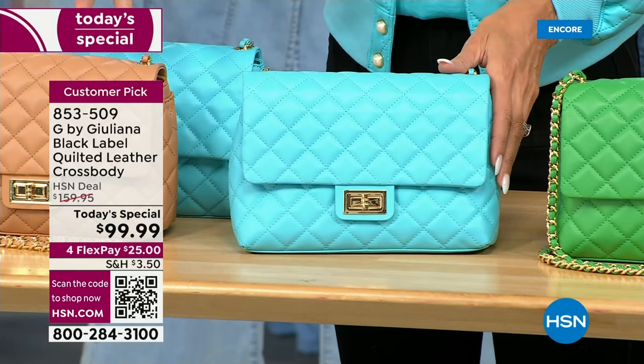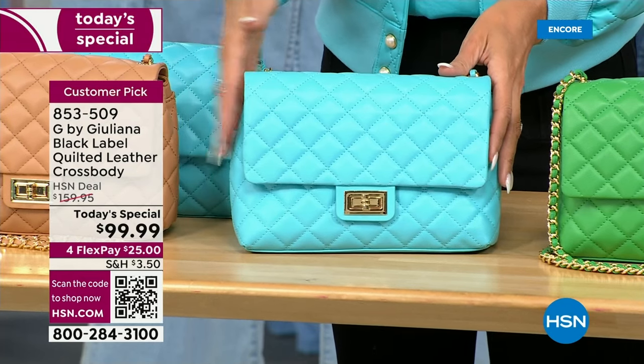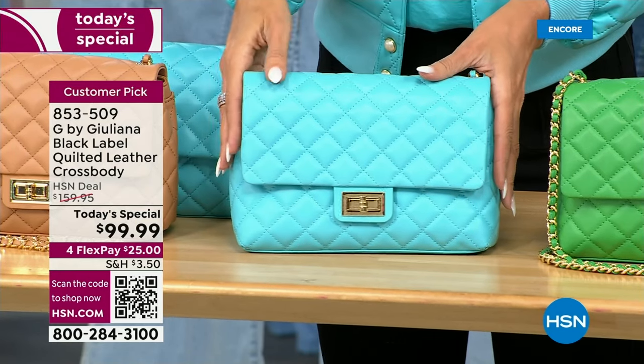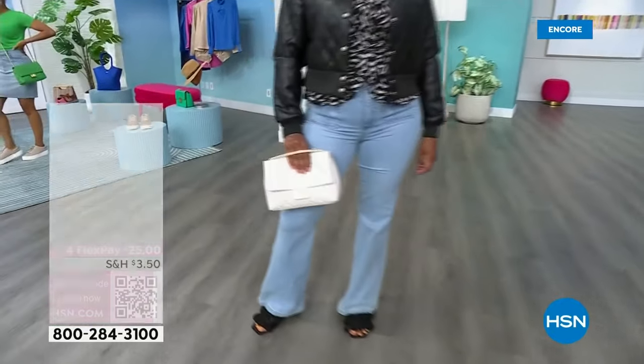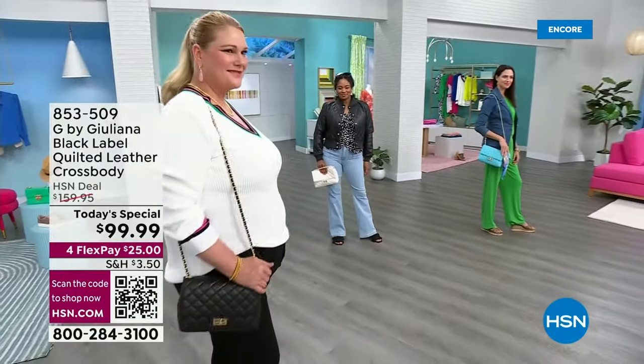Customer reviews described the workmanship and craftsmanship as spectacular and beautiful. Some requested a slightly bigger size — so this version is 13% bigger than last year. Showing a comparison image: last year's bag in blue versus this year's in black shows a considerable difference. Last year's sold for about $145, became a customer pick, and sold out completely. Tonight, as a today's special, it's lower priced and you're getting more.